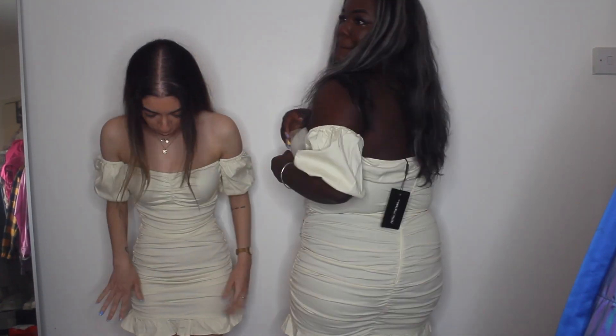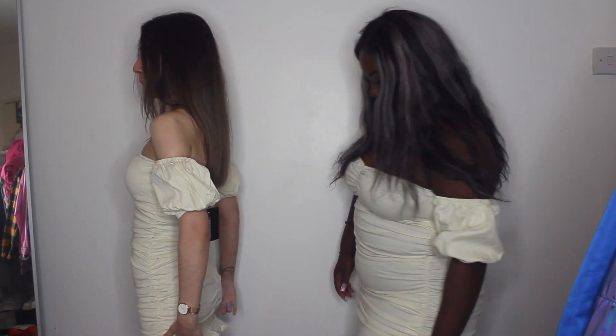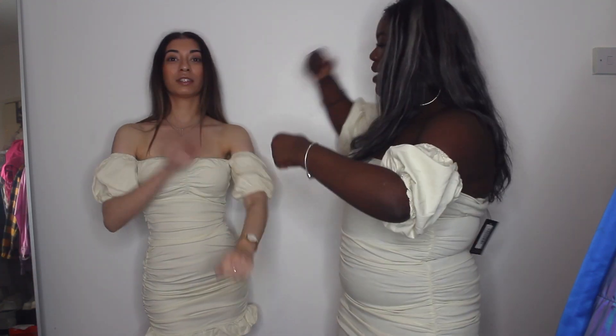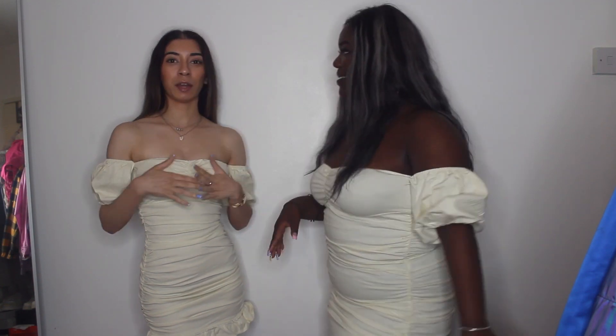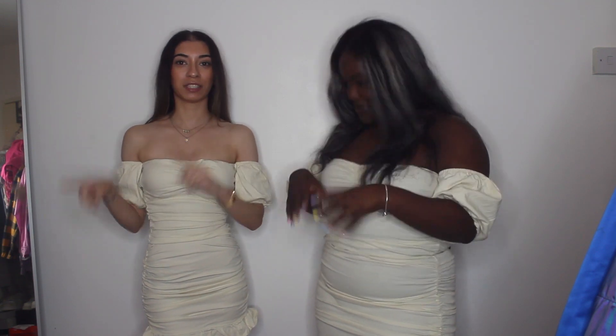If you are above five foot two, this may be a little short on you because it's quite short on us. For me it stops just over my leg, and my butt is right at the hem. I feel like I might keep mine because it's like a sunny dress, and when I picked it out for this video it was actually one I really had on my wish list for summer.